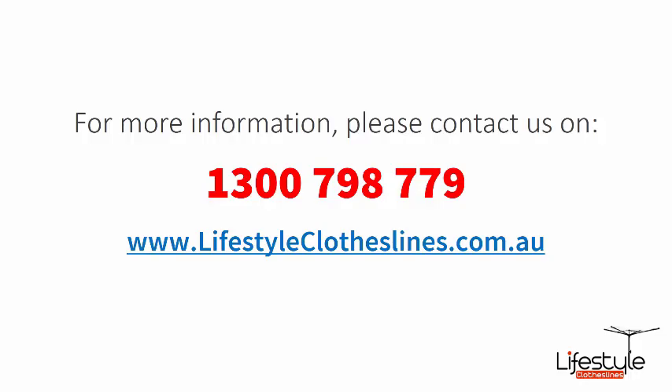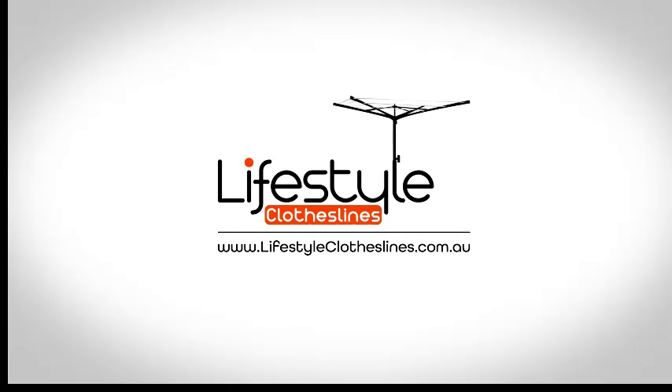If you need any further information or have any questions relating to any of the clothesline products on our website, or have questions regarding clothesline installation in your area, please feel free to contact us today on 1300 798 779 or visit us online at lifestyleclotheslines.com.au today. Thank you.